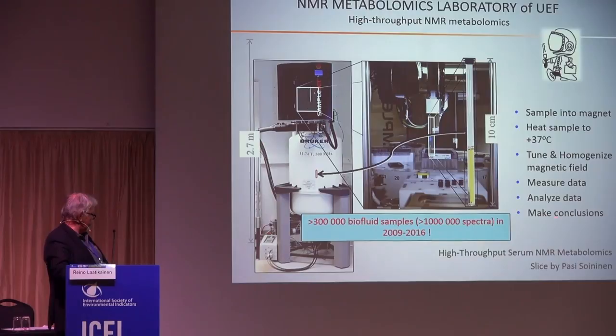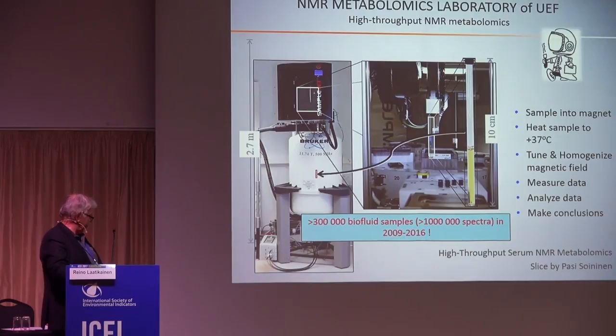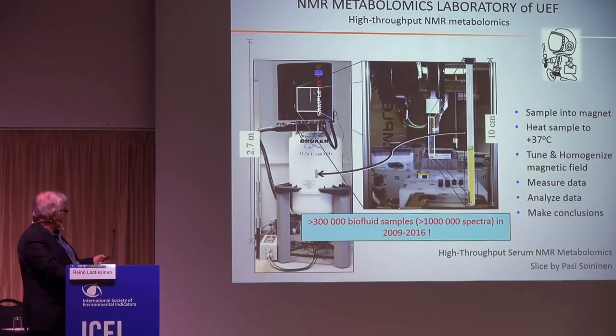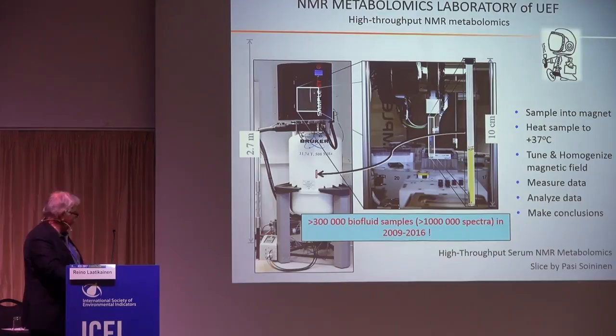After 5 minutes you have a spectrum on your computer wherever you are. You can send the sample to the laboratory and get the spectra and results back. These pictures are from our high-throughput animal metabolic laboratory in Kuopio, which has 3 spectrometers and has probably measured well more than 1 million spectra from about half a million samples, mostly plasma.